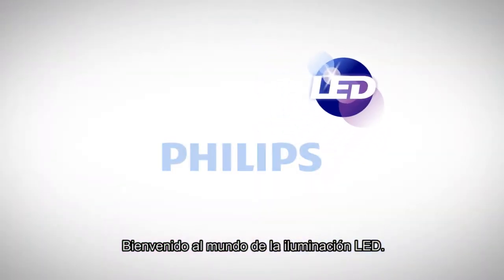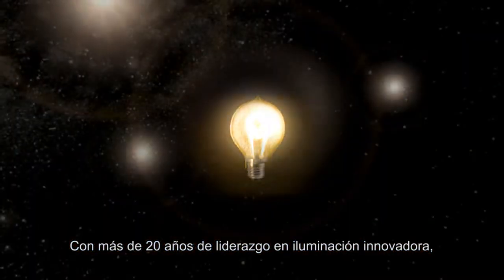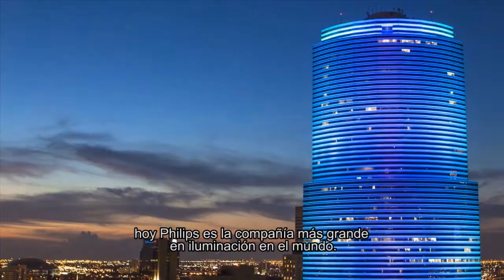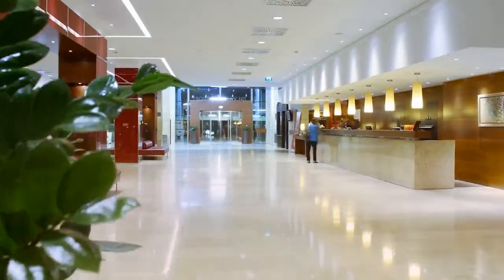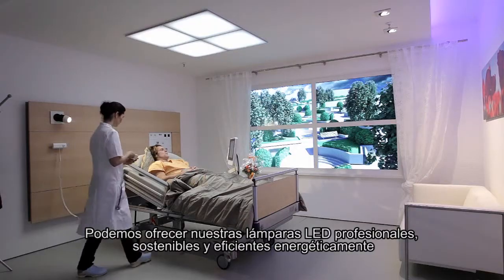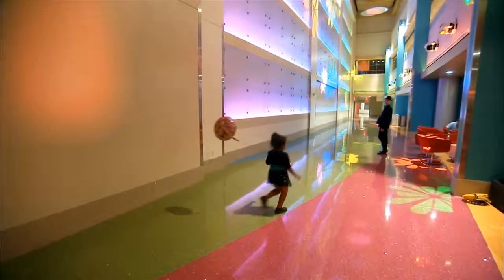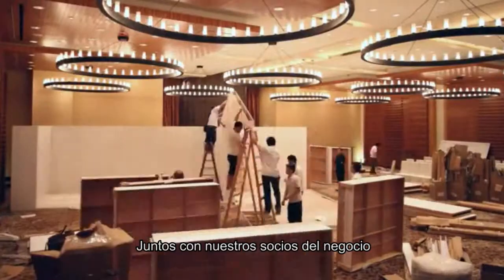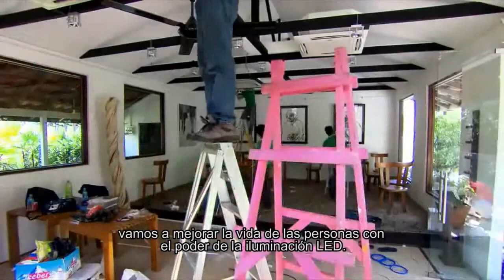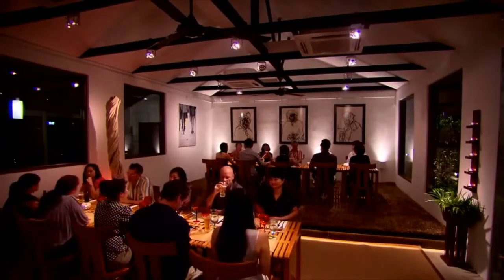Welcome to the world of LED lighting. With more than 120 years of leadership in lighting innovation, today Philips is the largest LED lighting company in the world. We can offer our professional customers LED lamps that are sustainable and energy efficient, without any compromise on quality and performance. Together with our business partners, we will enhance people's lives with the power of LED lighting.